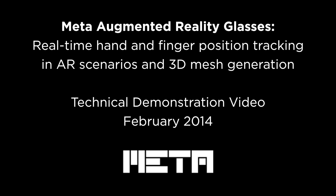This video introduces some of the augmented reality features possible with Meta that go beyond the capabilities of virtual reality.